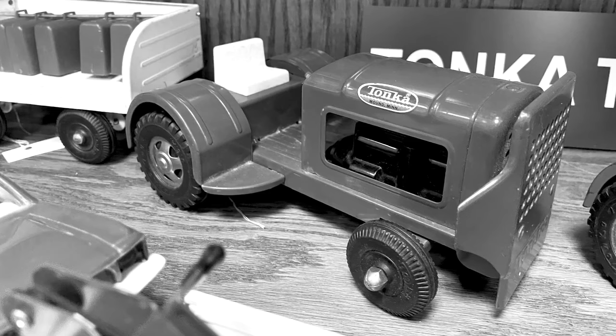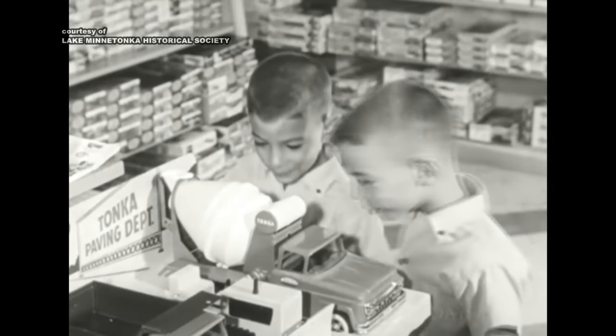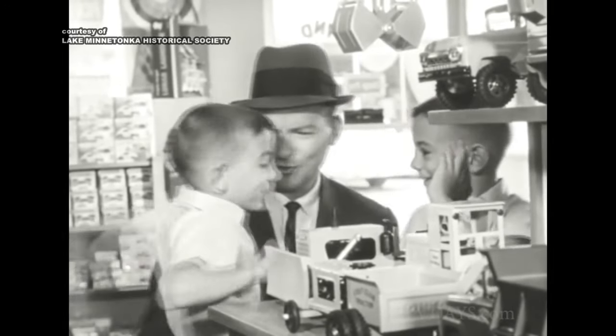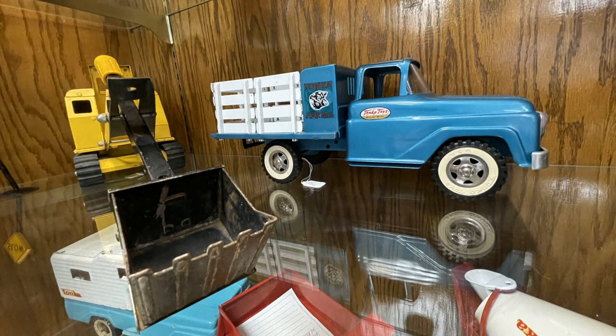They timed it right. They started offering these toys, marketing them to the families that were moving to the suburbs and all the children that were being born with the baby boom generation starting right after the war. So they had a kind of built-in growing market from the get-go.